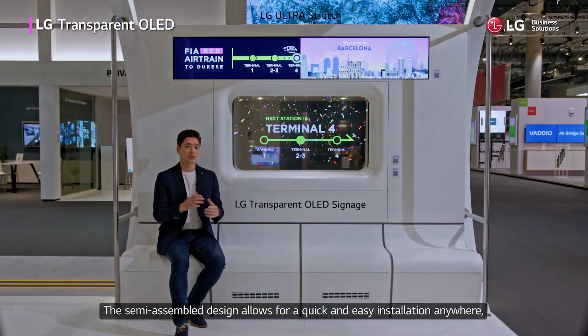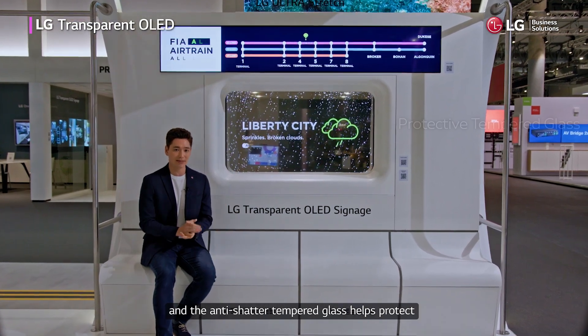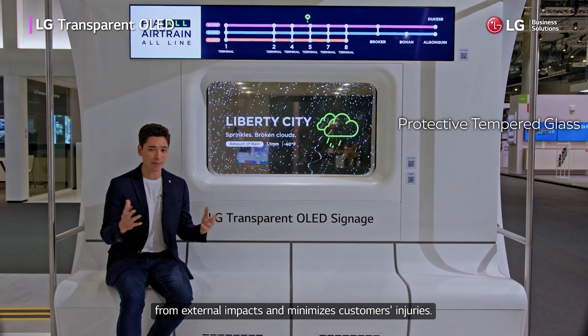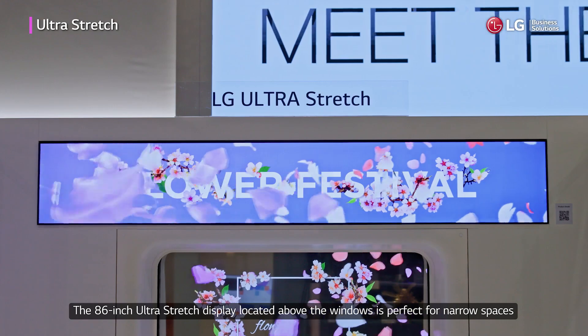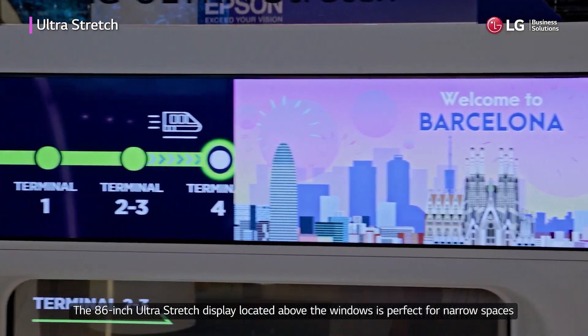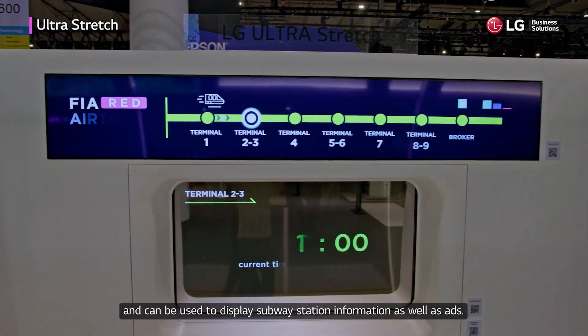The semi-assembled design allows for quick and easy installation anywhere, and the anti-shatter tempered glass helps protect from external impacts and minimize customers' injuries. The 86-inch ultra-stretched display located above the windows is perfect for narrow spaces and can be used to display subway station information as well as ads.